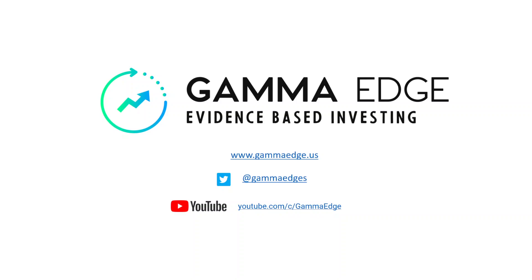Good morning, traders. Paul here with GammaEdge. Today is Thursday, the 11th of August. Let's get started.